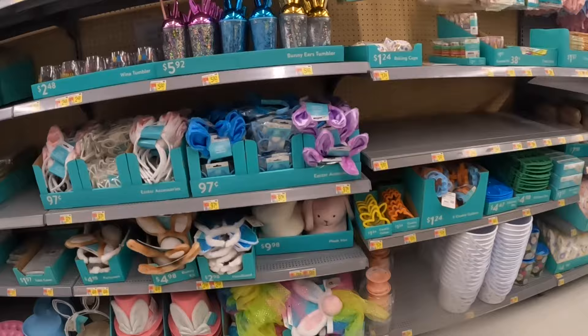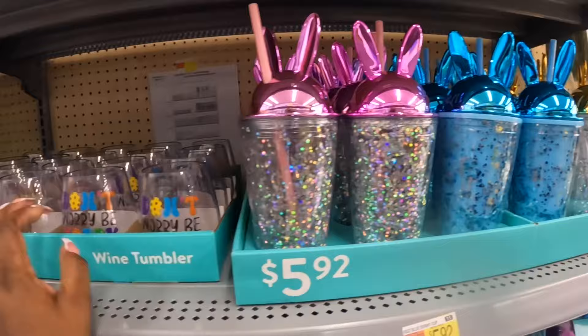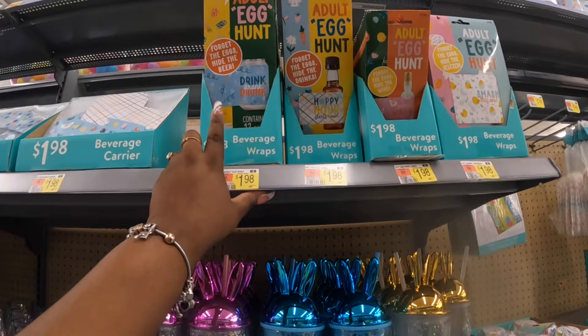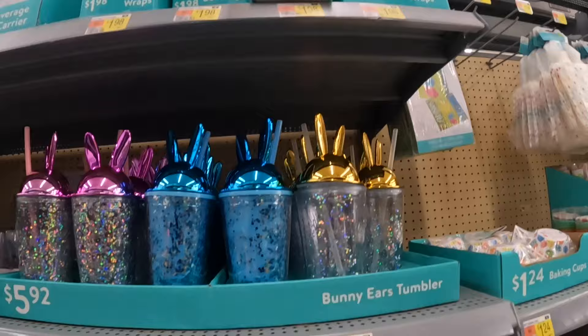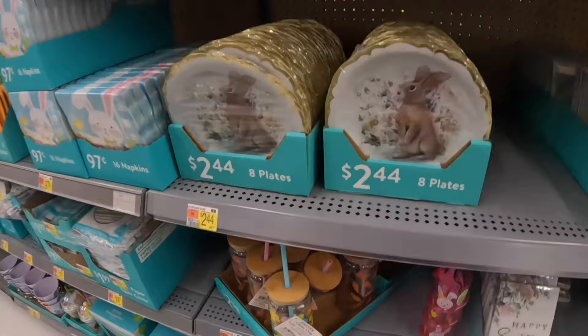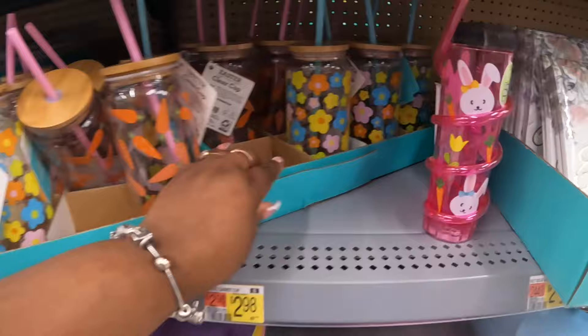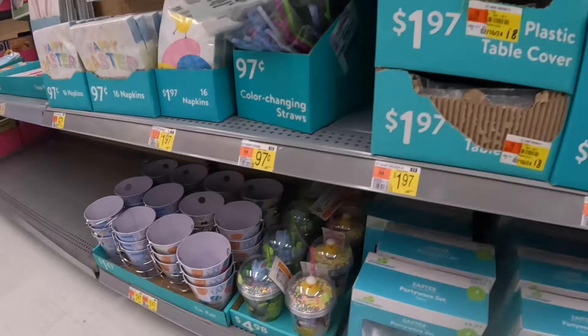Cute little bunny ears — $6. 'Don't Worry Be Happy,' Happy Easter. 'Somebody Needs Wine.' Adult egg hunt — 'Forget the Eggs, Hide the Beer.' These are really pretty — I like these. These are plastic, $3. There's that one — carrots, flowers. $5.